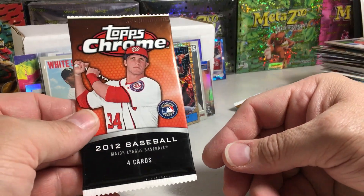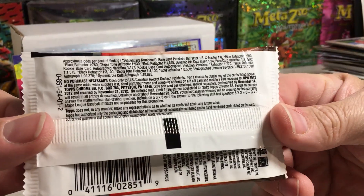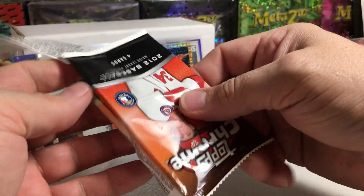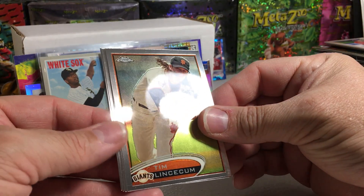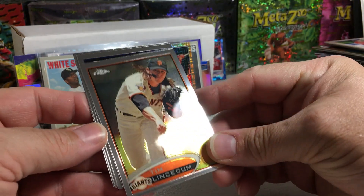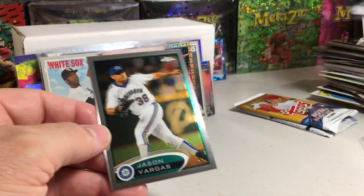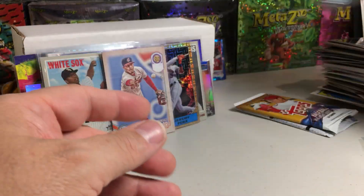2012 Topps Chrome — got this from Blowout. We've got Tim Lincecum, Matt Kemp, Jason Vargas, and Adam LaRoche. So nothing much there.